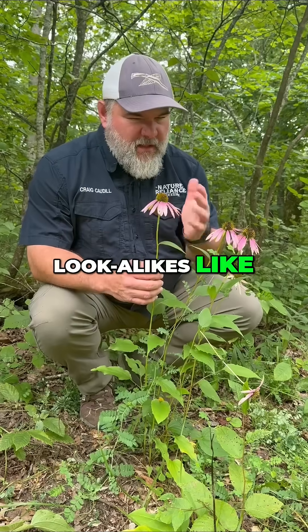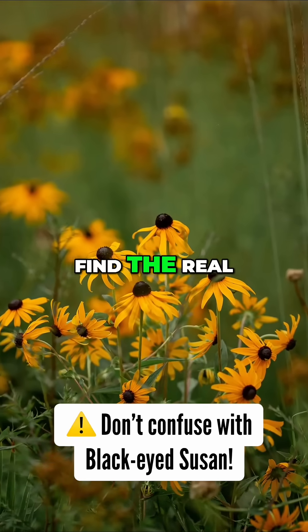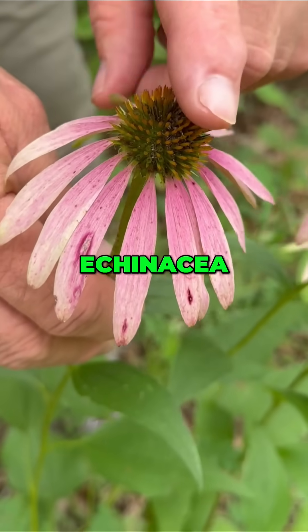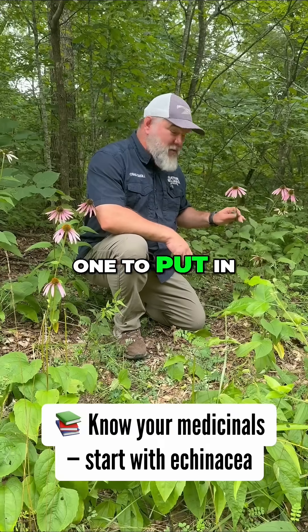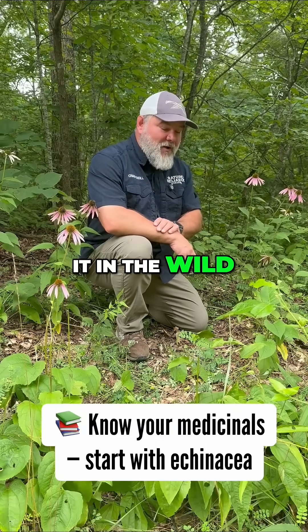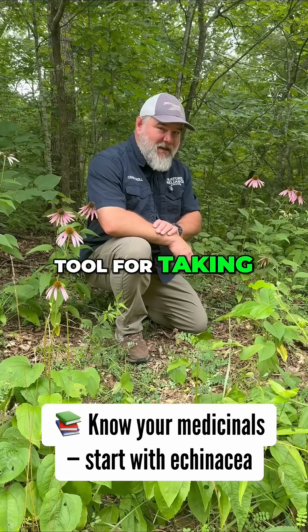Just don't confuse it with lookalikes like Black Eyed Susan. Find the real stiff stem and the pointy seed heads as good indicators for echinacea. Echinacea is a great one to put in your survival garden at home, or to know how to find it in the wild, because it's a fantastic tool for taking care of yourself.